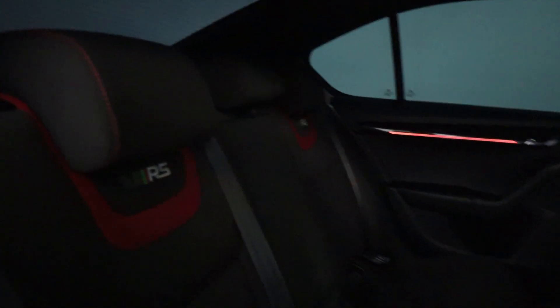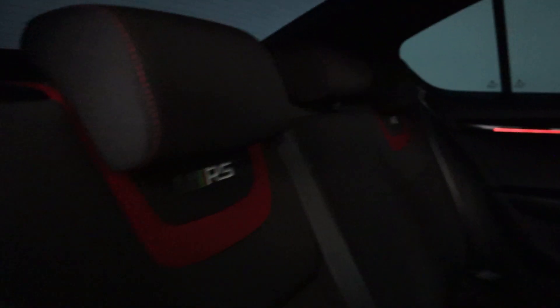Now as we take a look at the interior, it's absolutely beautiful with half Alcantara seating. You've got VRS badges stitched into the rear seats. There's an armrest and a black headliner.